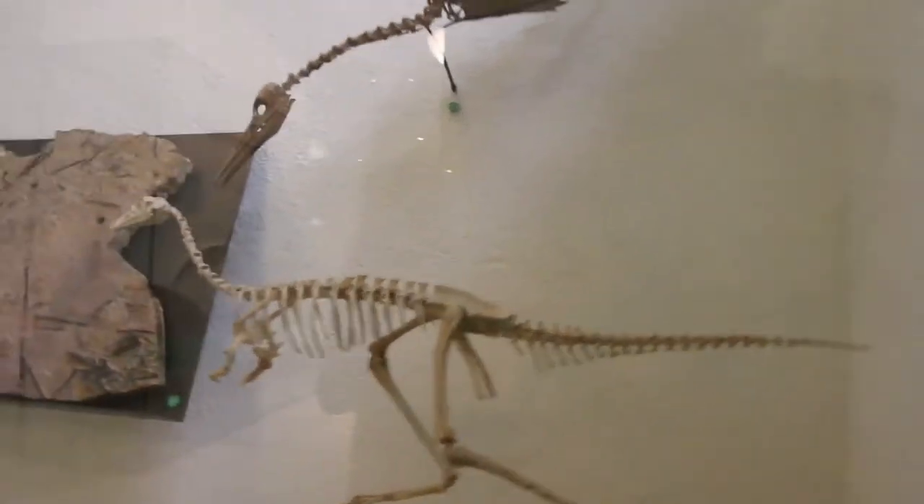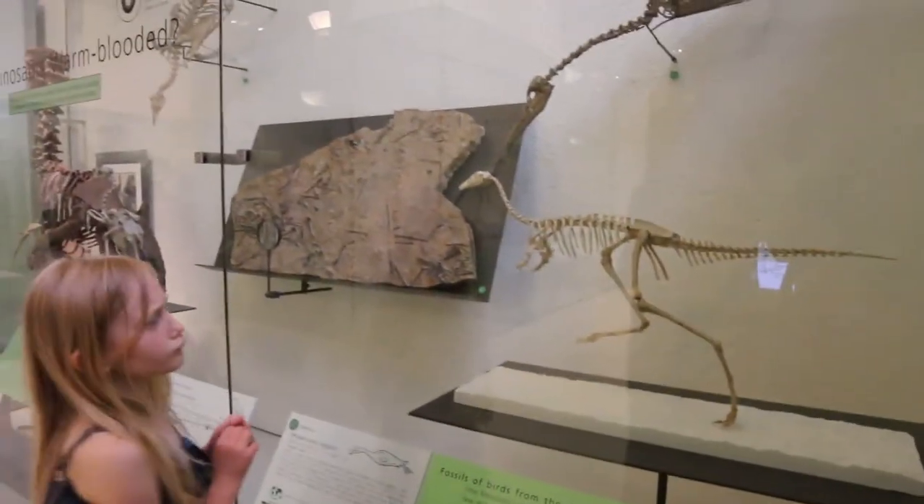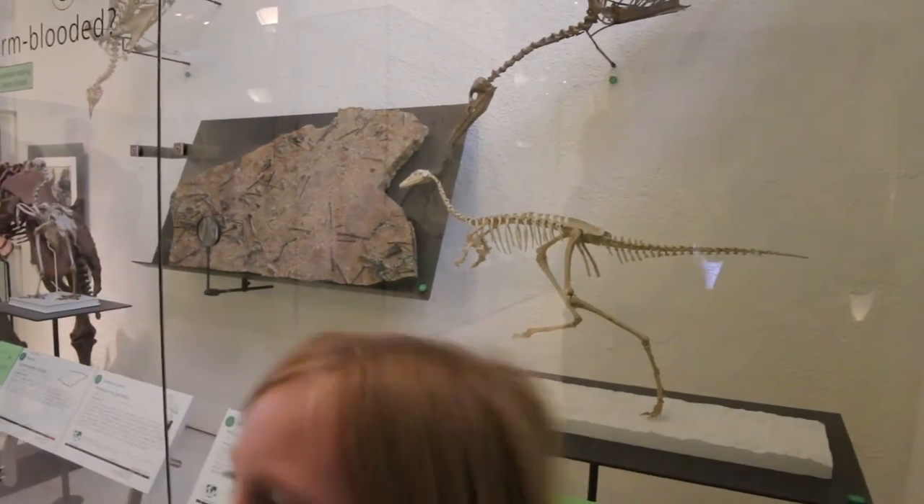Can we call it Mononychus? How big is he? About the size of a chicken — yeah, about chicken-sized.